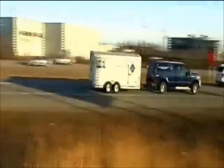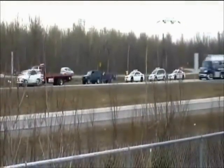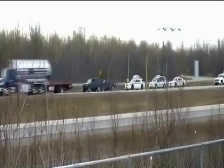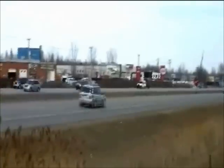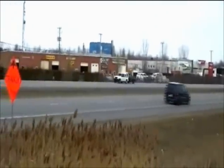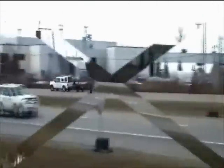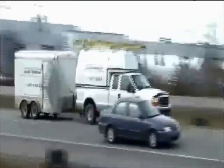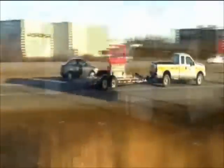Hello. Have you ever noticed the number of trailers that travel on our roads? Perhaps a utility trailer like this one, a builder's trailer, boat trailer, jet ski trailer, snowmobile trailer, quad bike trailer, horse trailer, among others. A large number of trailers travel on our roads and the quantity is not often evaluated.